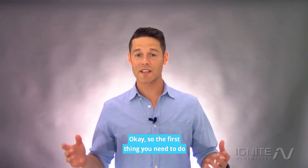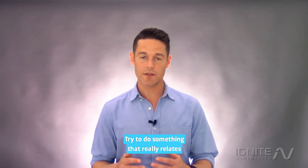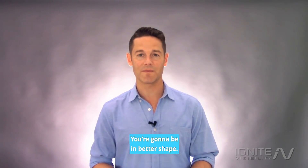The first thing you need to do is get the right domain name. Try to keep it short. Try to get a .com. Try to do something that really relates specifically to your brand. Don't get any dashes. You're going to be in better shape.